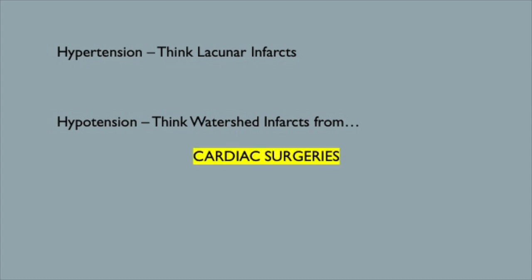I don't want you to get high blood pressure, but we should talk about hypertension — because it's ultra-common. What types of strokes are typically associated with hypertension? That's right, lacunar strokes. And we'd expect findings somewhere in the pons, the cerebellum, the basal ganglia, or the thalamus. But what about hypotension? Low blood pressure could cause issues at the border zones — you've got to think watershed infarcts from cardiac surgeries. Wait, cardiac surgeries can cause watershed infarcts? Heartbreaking.